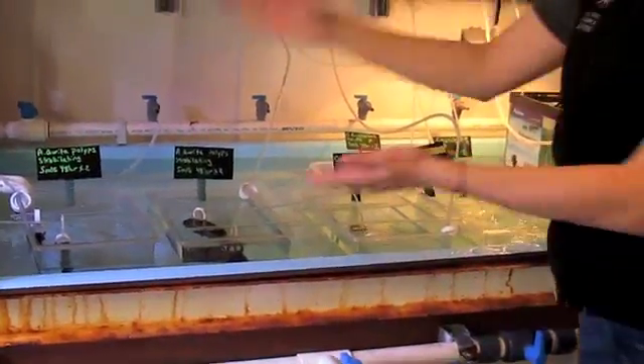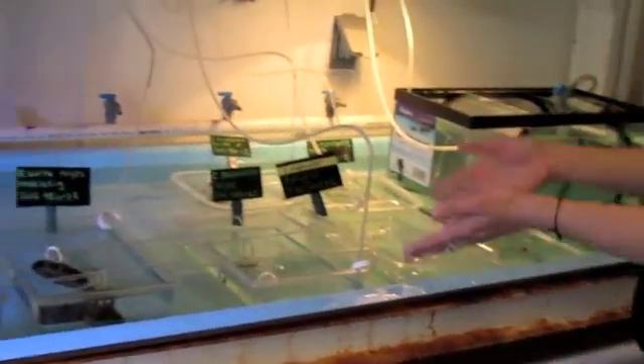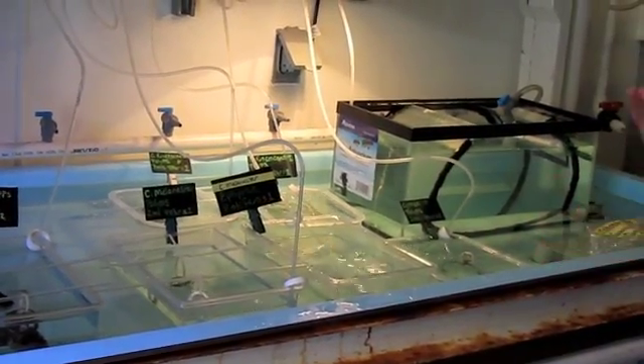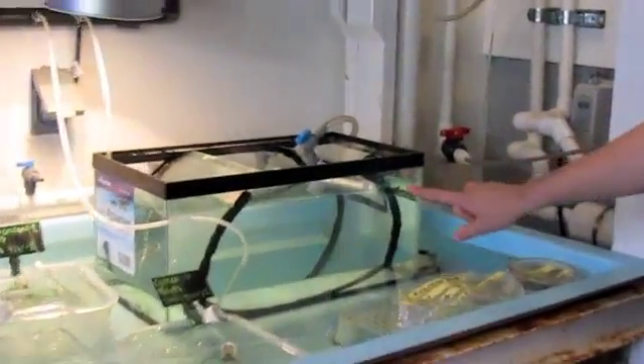We have moon jellyfish polyps, also daphnia, sea nettle, pacific sea nettle, and lion's mane jellyfish. We have some baby jellyfish in this tank here. These are lion's mane jellyfish. These are pacific sea nettles — they are found off the coast of California. They are very common on the pacific coast.